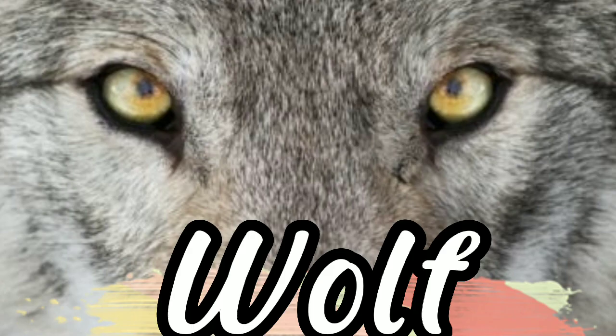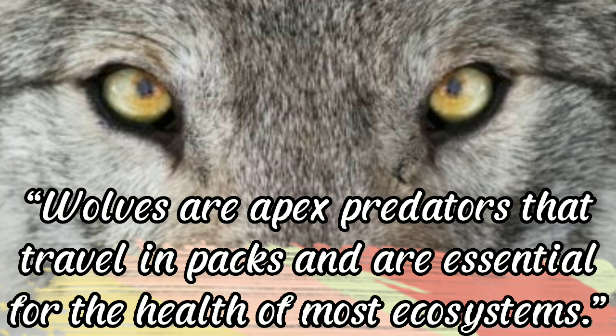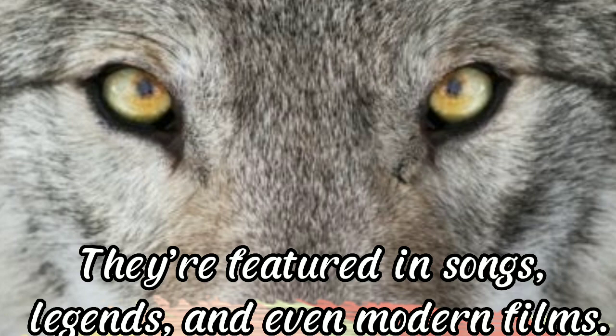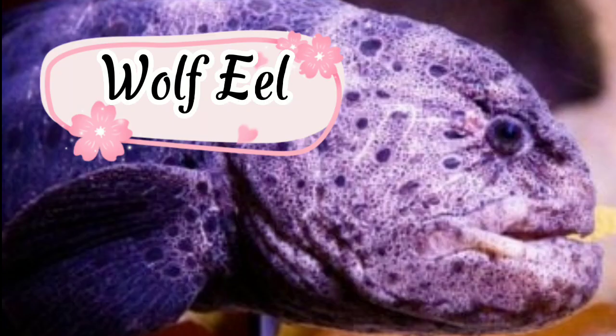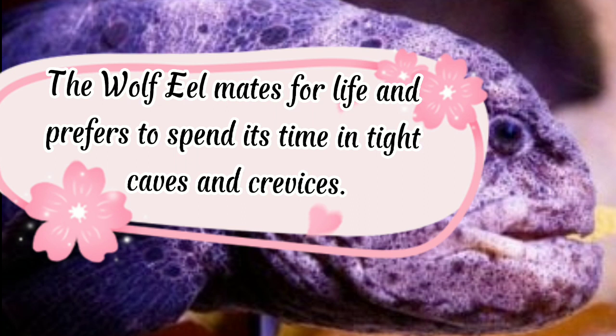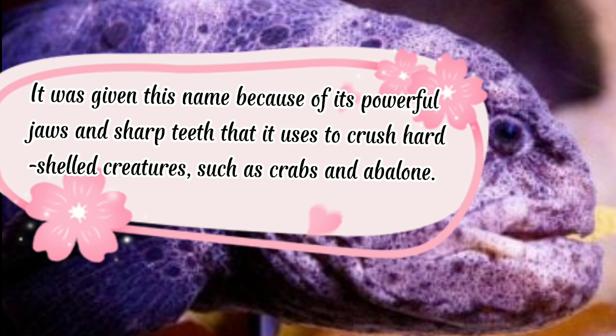Wolf: thought to date back more than 300,000 years, wolves are apex predators that travel in packs and are essential for the health of most ecosystems. They are featured in songs, legends, and modern films. Wolf eel: wolf eels may become tame and interact with humans in areas where people frequently dive. The wolf eel mates for life and prefers tight caves and crevices. Despite its name, the wolf eel is actually a fish, named for its powerful jaws and sharp teeth used to crush hard-shelled creatures such as crabs and abalone.